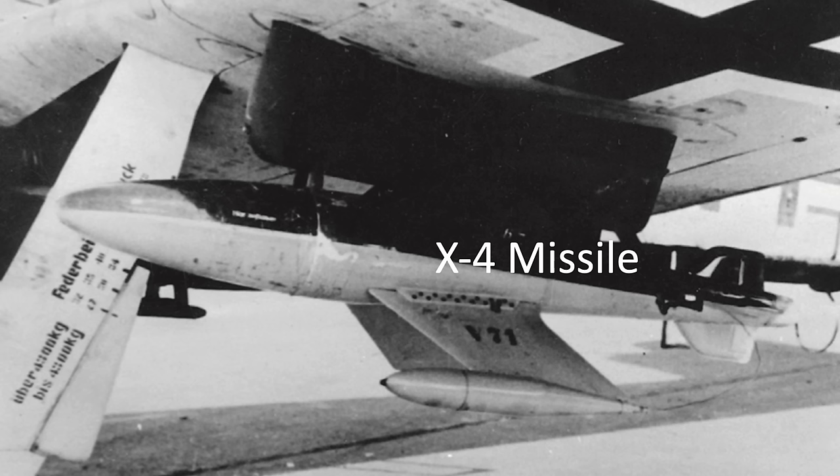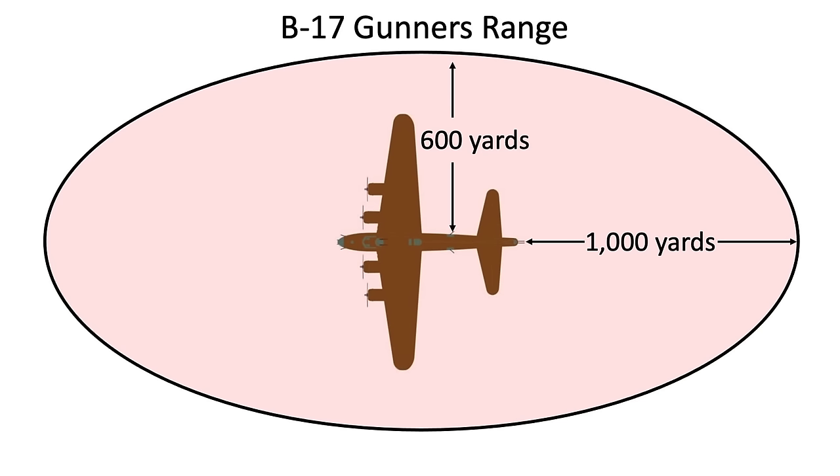The anti-bomber armament needs to be deployed from ranges outside of the bomber's defensive firepower. This would equate to a distance of 1,000 yards for low-deflection forward and aft gun-covered stations, and 600 yards for side stations.